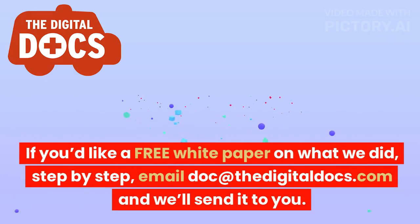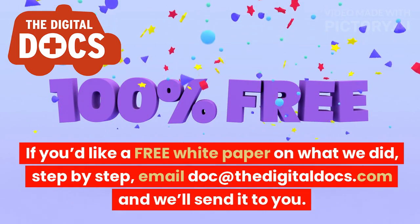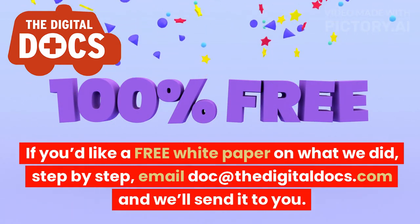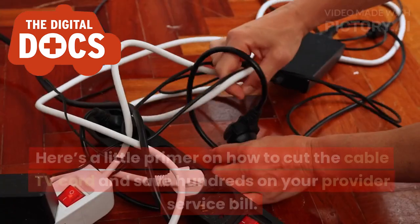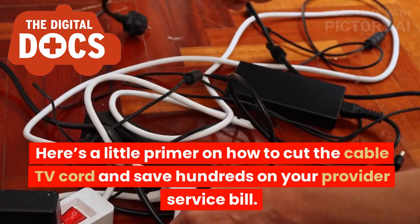If you'd like a free white paper on what we did, step-by-step, email doc at thedigitaldocs.com and we'll send it to you. Here's a little primer on how to cut the cable TV cord and save hundreds on your provider service bill.